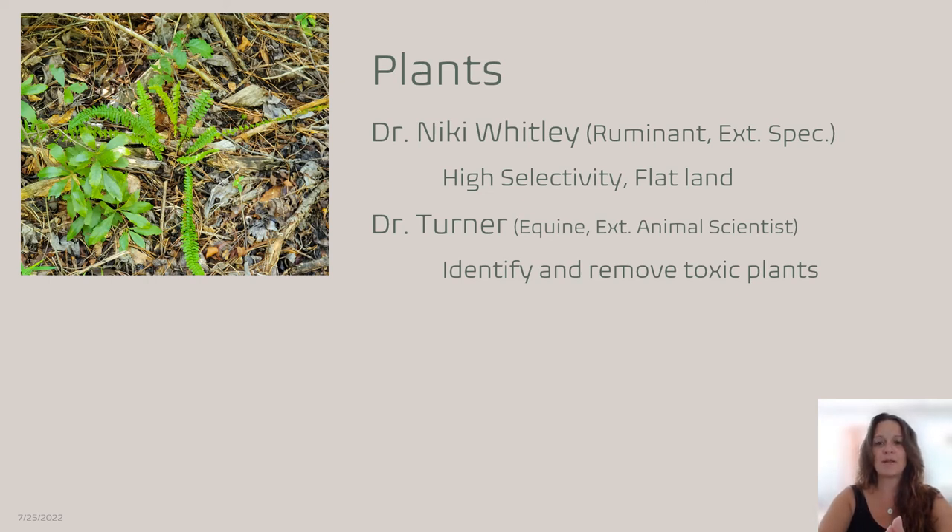You want to make sure that the plants inside your paddock paradise or track system are not toxic. This picture is showing a fern that is toxic. As Dr. Turner said, you want to identify and remove toxic plants. Dr. Whitley in her lecture said that horses are highly selective and prefer flat land, so while it's not imperative that every toxic plant is removed — because horses will most likely not touch them — you do want to know what's in there.